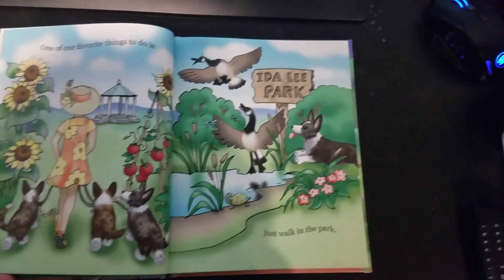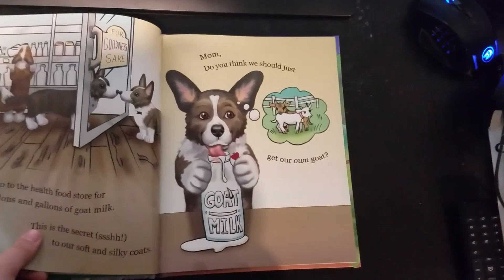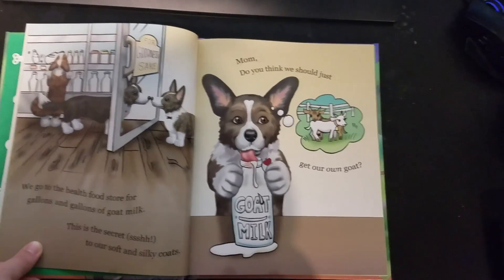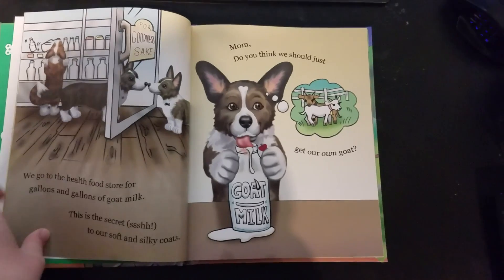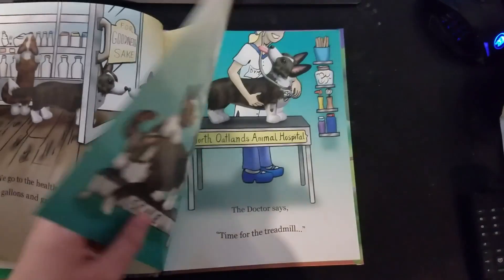One of our favorite things to do is just walk in the park. We go to the health food store for gallons and gallons of goat milk. This is the secret to our soft and silky coats. Mom, do you think we should just buy our own goat?